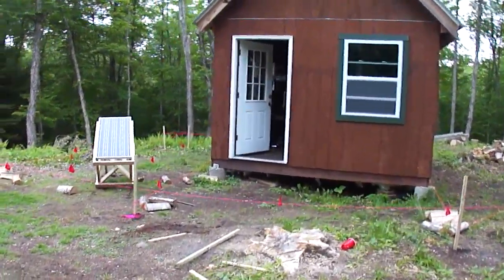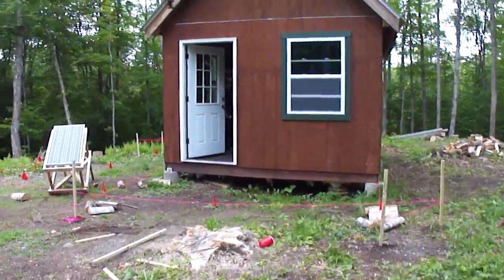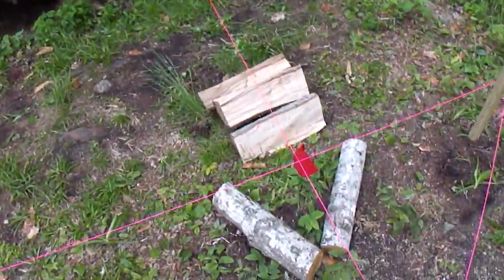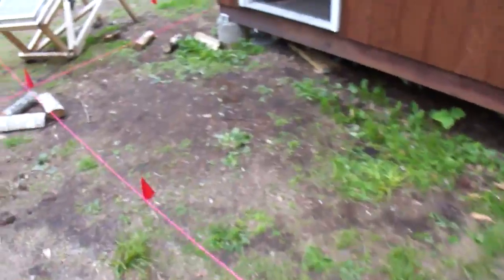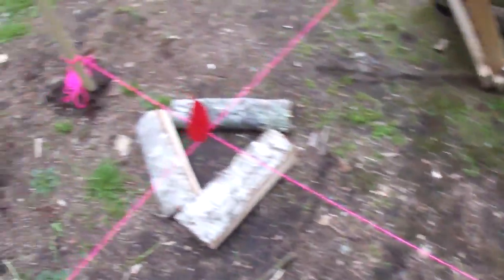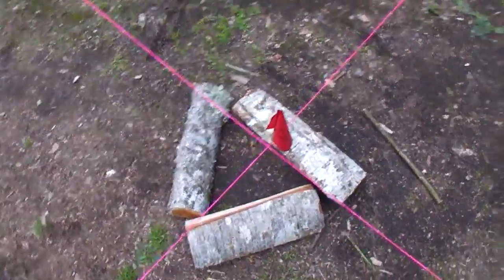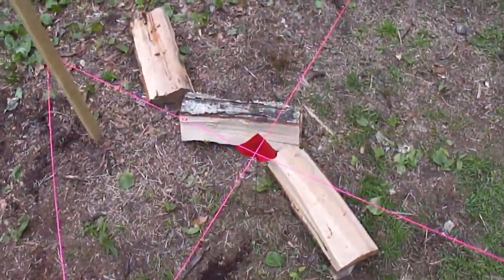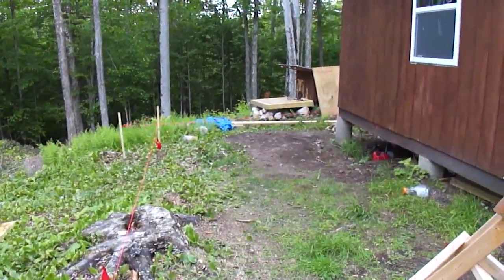After a lot of measuring and using levels and laser beams and all that fun stuff, I finally have the corners of the addition marked. Where the pink line crosses, that's where the actual corners are going to be. This is of course the porch — it will be the porch. There's where the porch will end. Between the cabin and the porch will be the end of the cabin, and then you can see the rest of it.